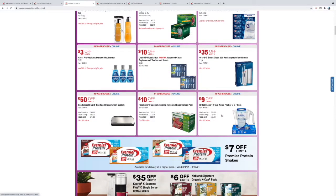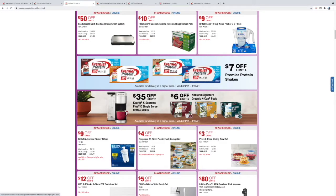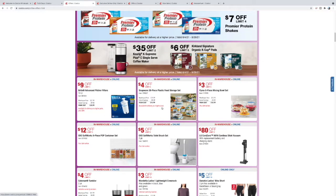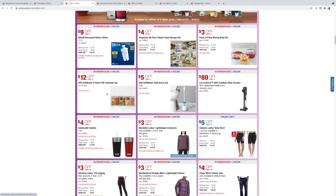Nice little old-school Brita water pitcher — good to have when you don't like the taste of your tap water. K-Cup $6 off for a 120-pack — I just did a K-Cup review, check that out. $35 off the K Supreme Plus. Some more Brita filters. These Snapware containers are awesome — they last forever and are really convenient. You got some Pyrex mixing bowls and these OXO containers are really good too.